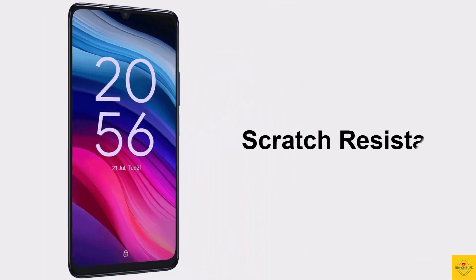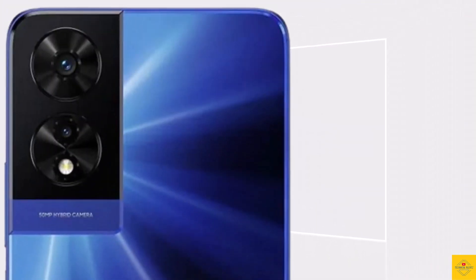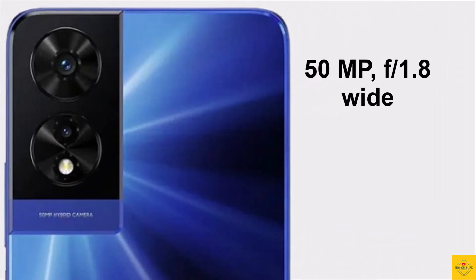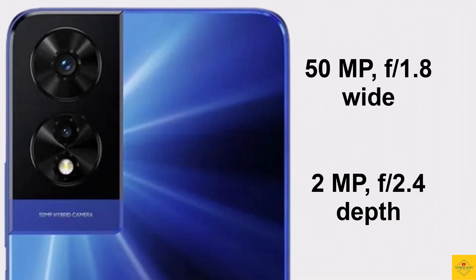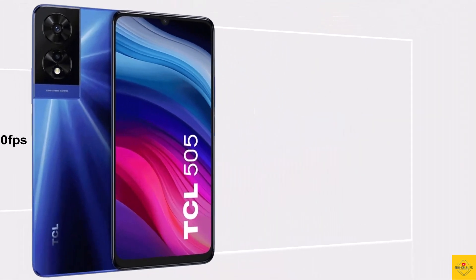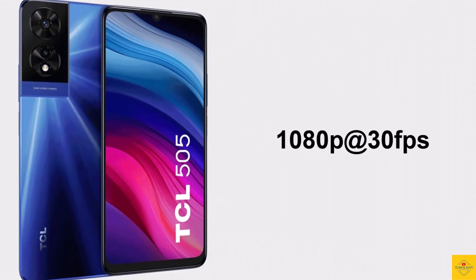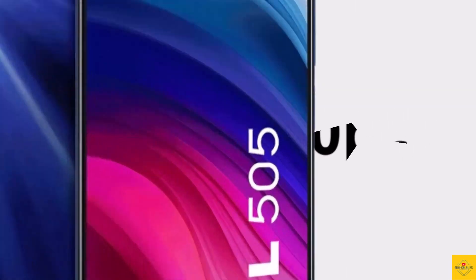Now let's talk about the camera. The smartphone features a dual camera setup on the rear that includes a 50 megapixel main camera along with a 2 megapixel depth camera. For selfies, it has a 5 megapixel front camera. Video recording supports maximum 1080p at 30fps on both rear and front cameras.